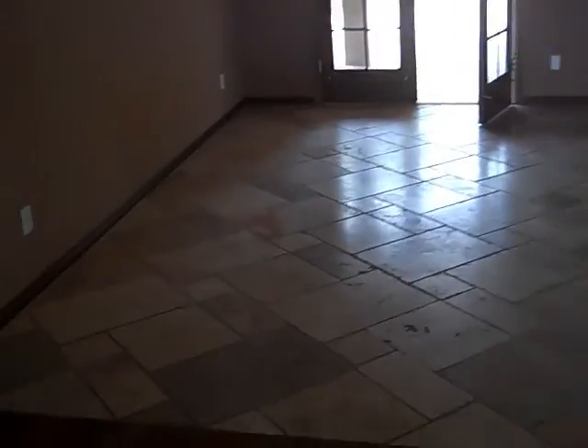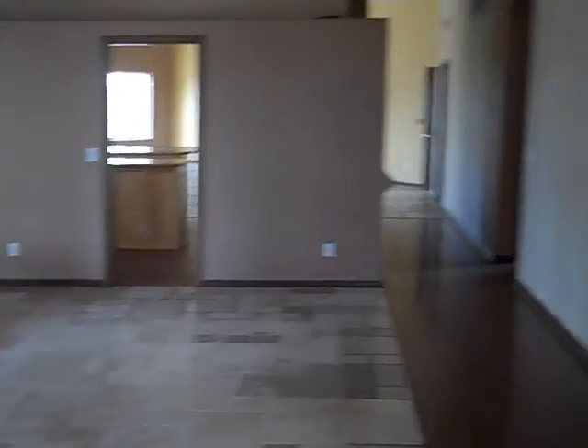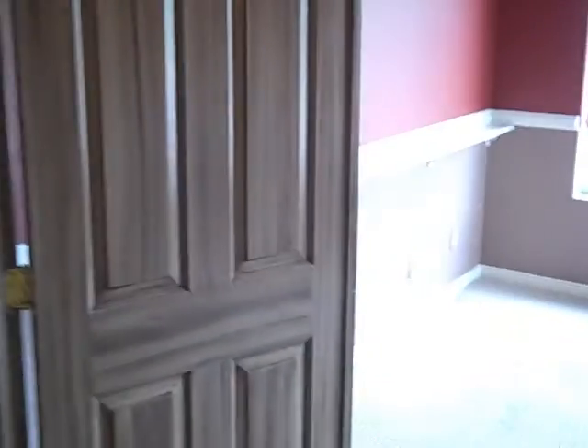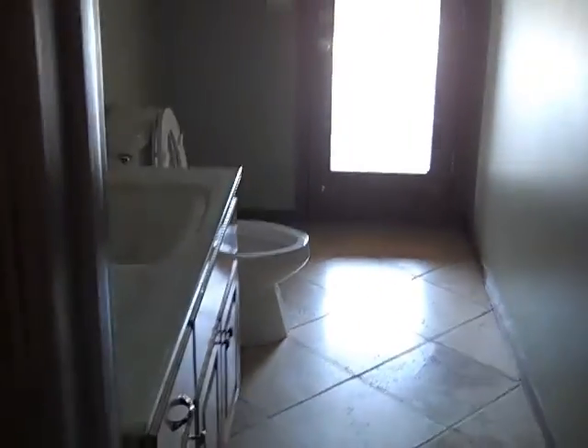Going in through the front door, the first thing we see is the family room with vaulted ceilings. Down that way is the kitchen. Right off here is a double-door room that's being used as an office.